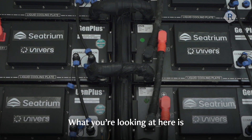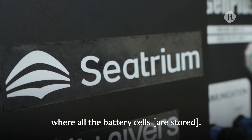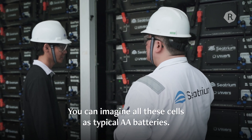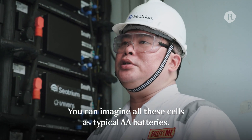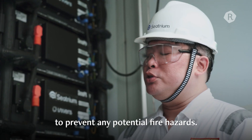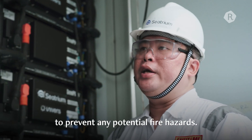What you're looking at here is the module of the battery where all the battery cells are inside. You can imagine all these cells like your typical AA batteries. In order for us to put it in a shape, these batteries need to be properly contained so as to prevent any potential fire accidents.